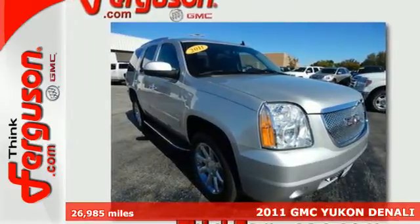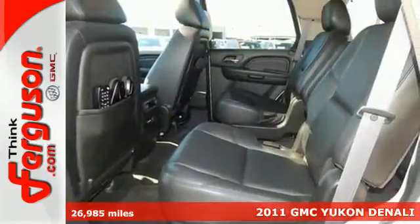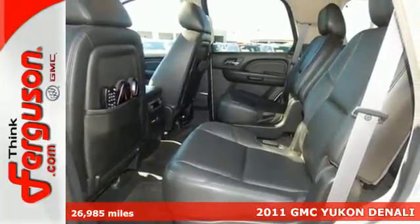It's a 2011 GMC Yukon Denali. Embrace the power of its 6.2-liter V8 engine.